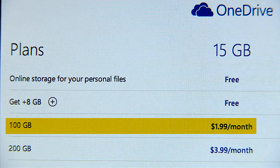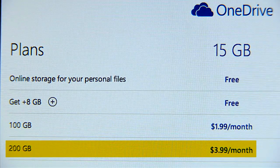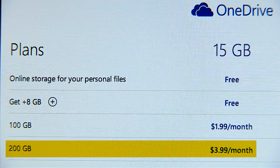If you're willing to pay $2 per month, you get 100GB of storage, and for $4 you get a whopping 200GB. Pretty great deal if you need a lot of storage.